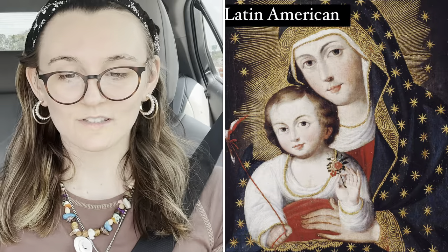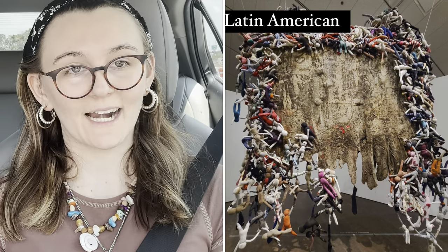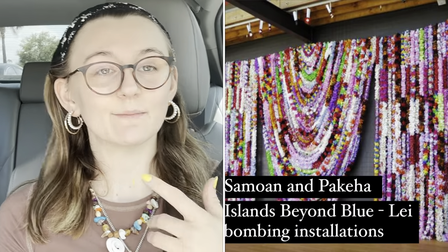Latin American art features over 3,000 works from Mexico, Central America, South America, the Caribbean, and the Southwestern United States, focusing on art that emerged after independence from European rule in the 1820s — when people searched for national identity through their art. There is also a giant sculptural piece from Samoan culture called Lay Balming, which uses hundreds of leis to make an installation.